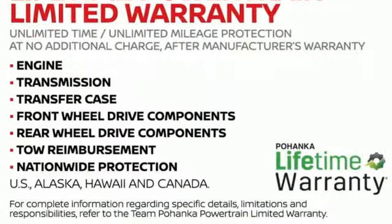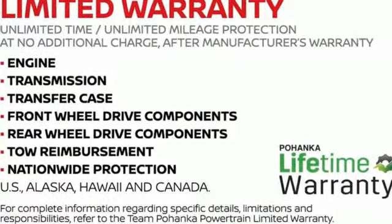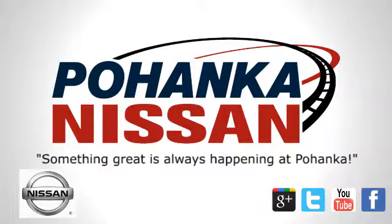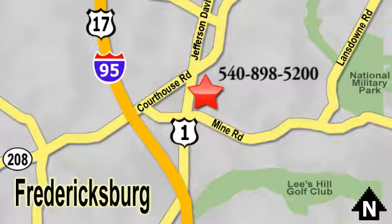Nissan, built for the human race. Experience it for yourself today. Welcome to Pohanka Nissan in Fredericksburg, something great is always happening at Pohanka, located on Route 1 in Fredericksburg, Virginia.